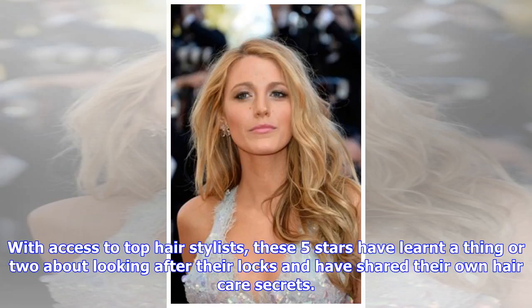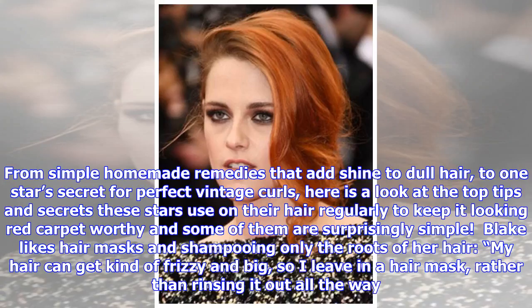With access to top hair stylists, these five stars have learnt a thing or two about looking after their locks and have shared their own hair care secrets. From simple homemade remedies that add shine to dull hair, to one star's secret for perfect vintage curls, here is a look at the top tips and secrets these stars use on their hair regularly to keep it looking red carpet worthy — and some of them are surprisingly simple.